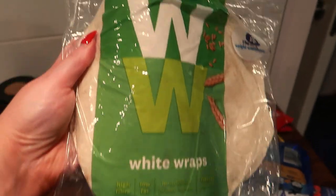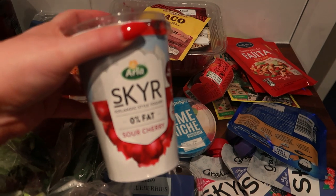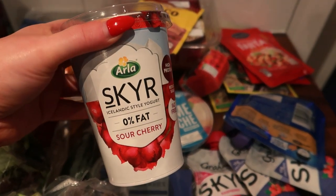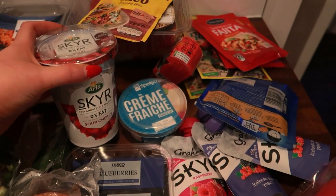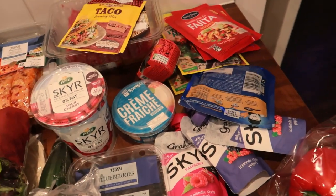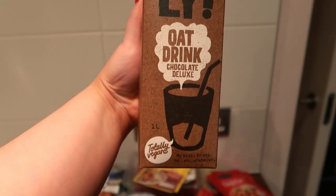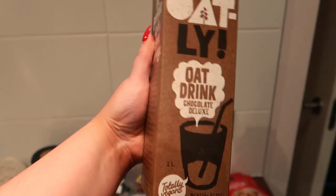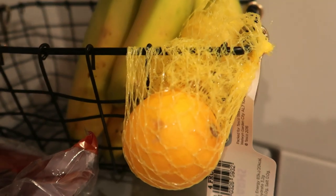I also got some Weight Watchers wraps and one of the larger yogurts — it's my favourite yogurt at the moment and I like having it in the fridge for breakfast. I've been making some really good overnight oats with chocolate oat milk. It's the Oatly chocolate flavoured oat milk and it's delicious in overnight oats — definitely try it, it's like a brownie. I also just got a bunch of bananas and a few lemons.